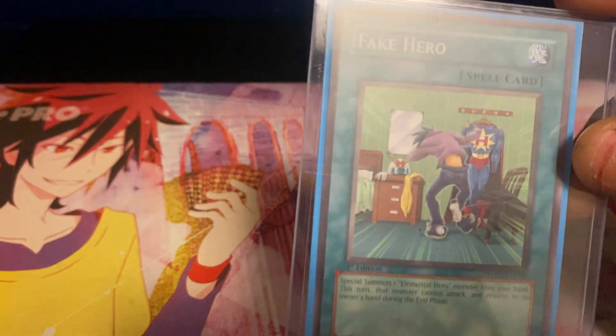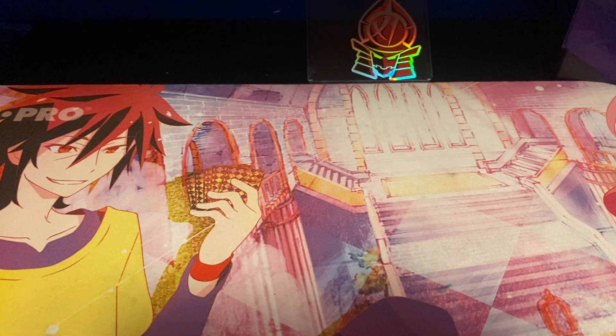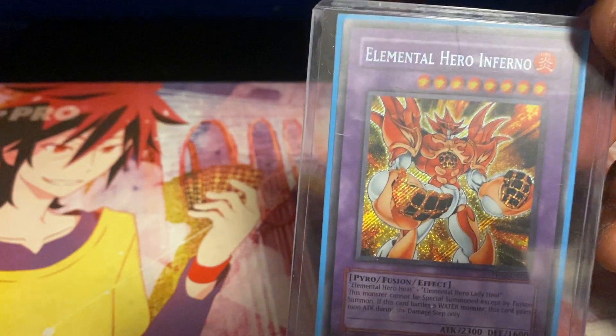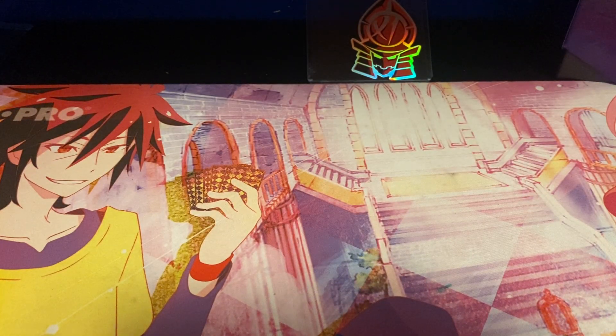Fake Hero is one I honestly like the artwork of — it's so awesome. And then we got one of my favorite Elemental Hero Monsters, Elemental Hero Inferno. I just like the way the guy looks — he looks super awesome. That's pretty much it for my signed cards and cards that I just think are really cool.